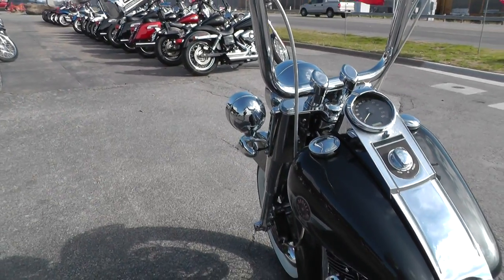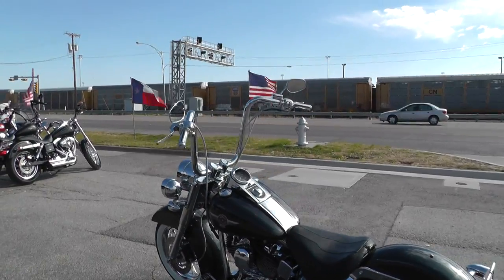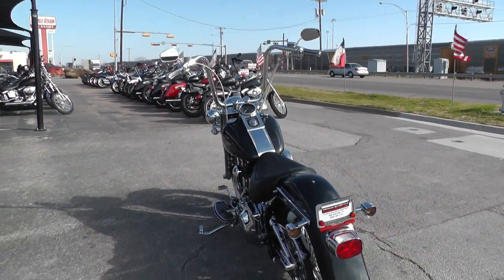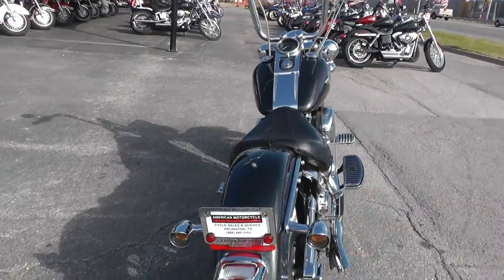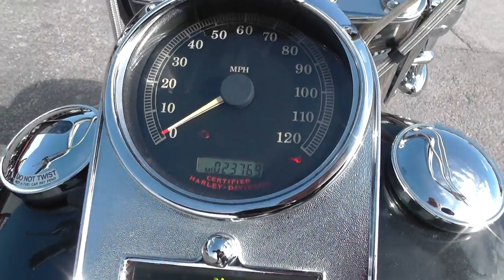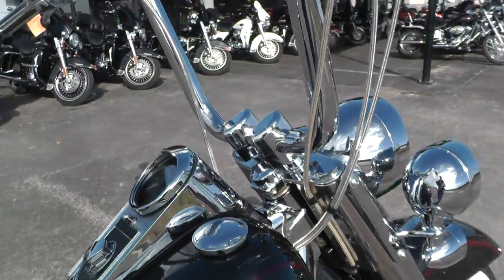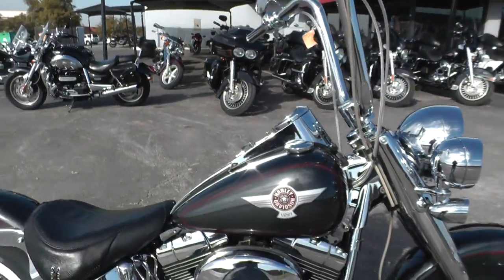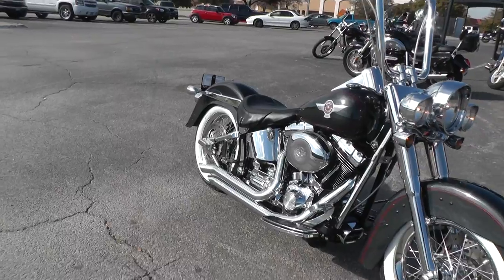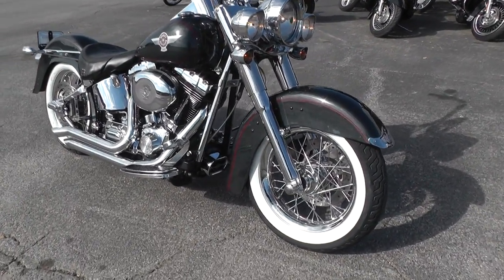This thing runs good, sounds great, and it's just fun to ride. It's got 23,769 miles on it — a 2006 model, so the thing's barely been ridden. It's also been upgraded with wire spoke rims.